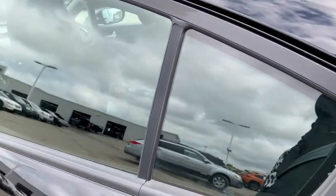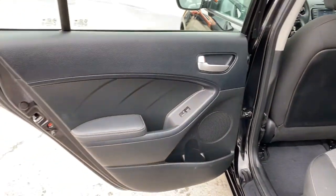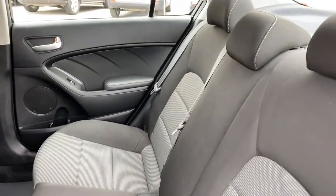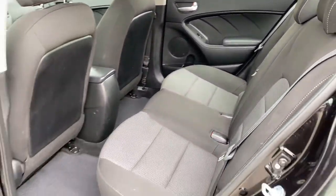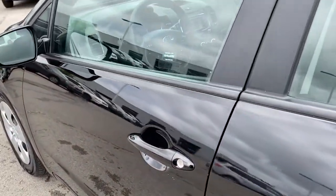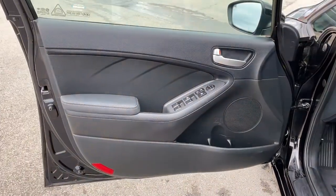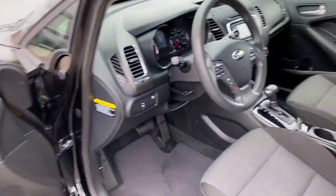These are just some of the great options this vehicle comes with: keyless entry, satellite radio, heated mirrors, Bluetooth connection, steering wheel audio controls, stability control, pass-through rear seat, traction control, intermittent wipers, and passenger vanity mirror.